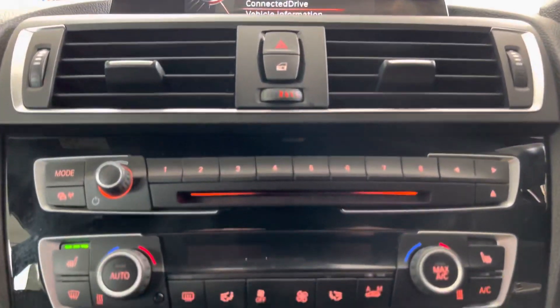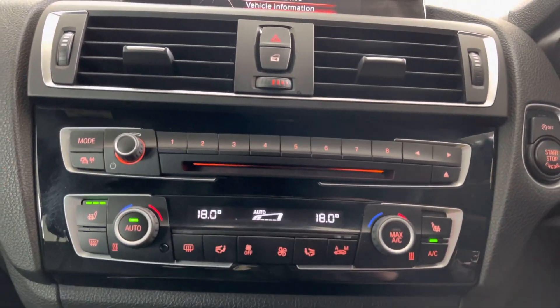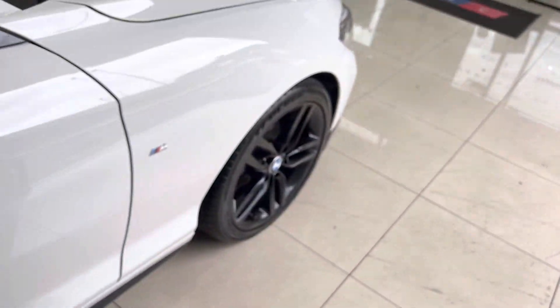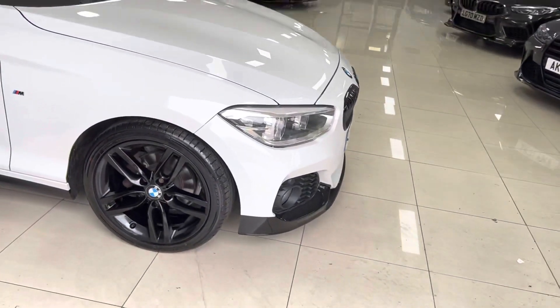Dual automatic climate control, as mentioned along with the front heated seats — a superb 118d M Sport three-door hatch. If you'd like to know anything more about this vehicle, please do check out the links in the description. Thank you very much for watching, take care, bye.